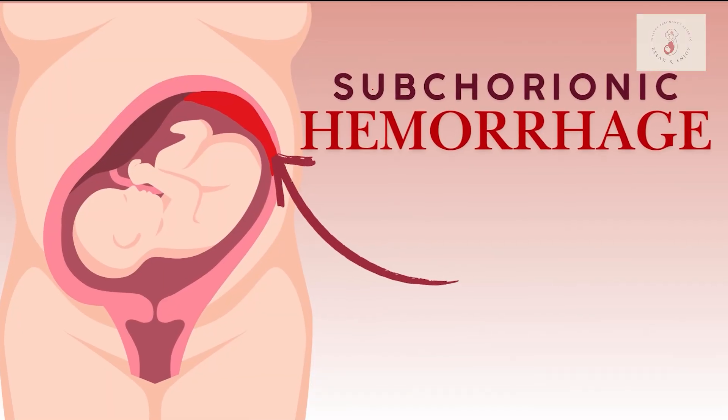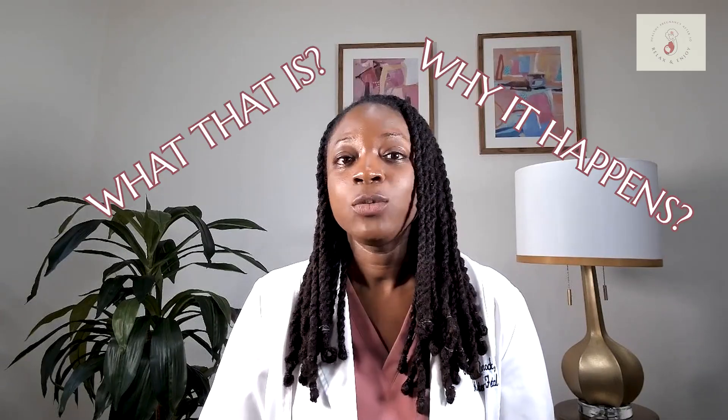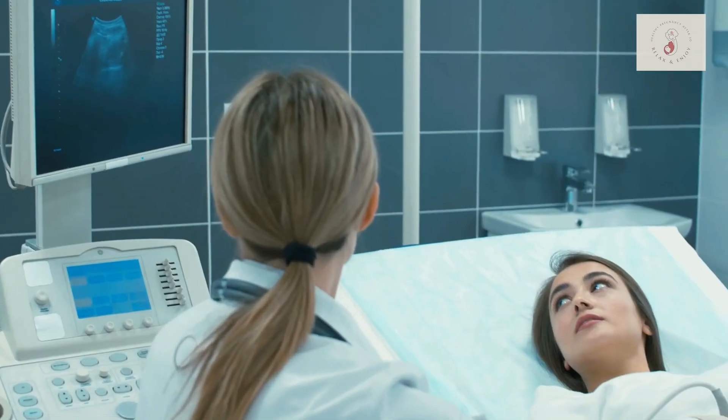Have you or someone you know been diagnosed with a subchorionic hematoma or subchorionic hemorrhage? I know it sounds alarming, but you're not alone. And in most cases, it's actually quite manageable. Today, I'll explain exactly what that is, why it happens, and what it means for your pregnancy. So if you're feeling worried or uncertain, just stick around. I'm here to help answer all the questions and provide you all the reassurance that you need about this diagnosis.